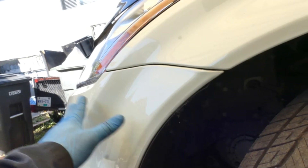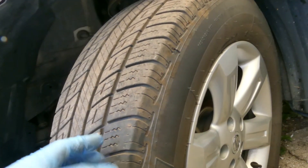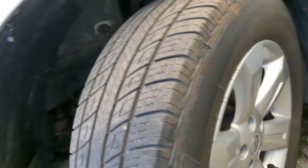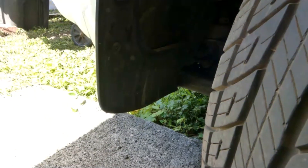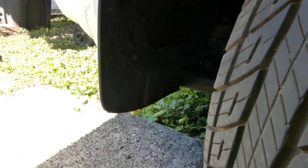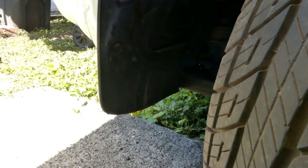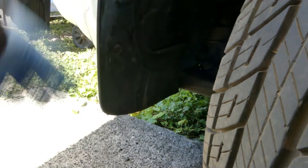We don't need to remove anything on the bumper. We just need to turn our tire to the outside to make some room over here. We could sit right there. We've got three screws — one, two, three.